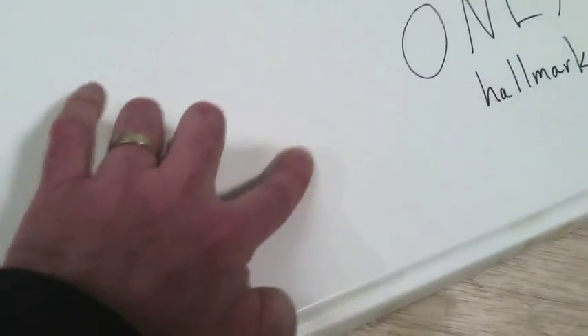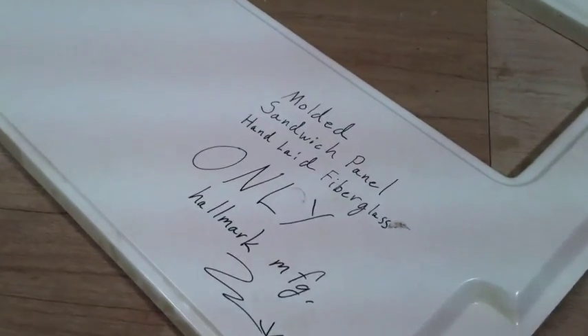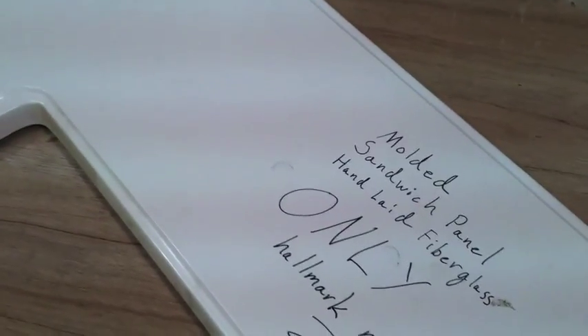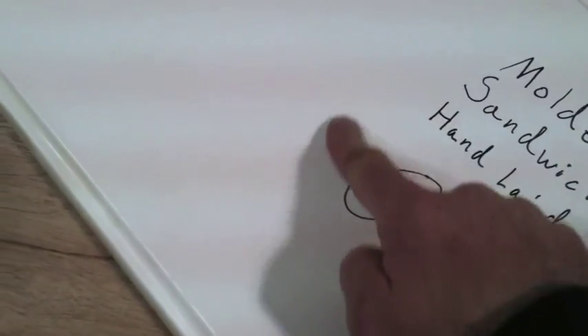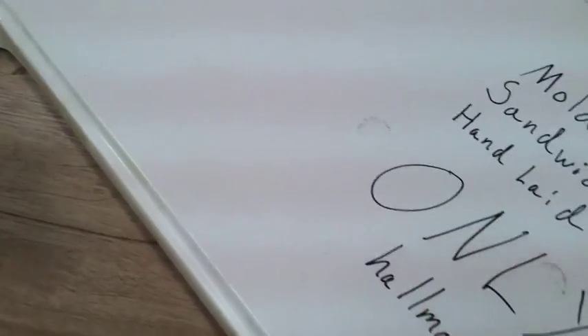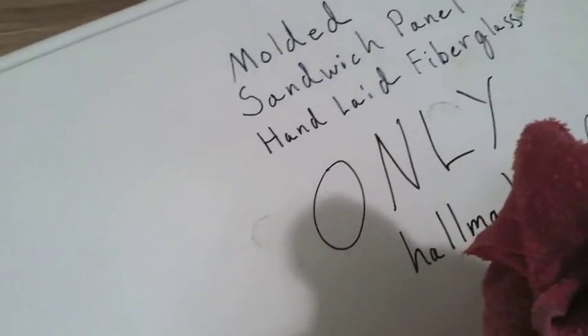I'll take you through some of the processes of the building so you can see why. Just to give you one more example of an extreme impact — maybe a giant hailstone or a large branch — here's a regular old hammer, an extreme impact. It did make a mark on the wall, but you're going to see that I'll be able to wipe the mark off. It hasn't ruptured the gel coat and it hasn't broken the fiberglass. I'm simply able to wipe off the mark and away you'd go.